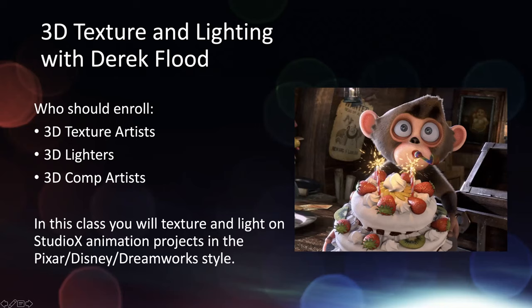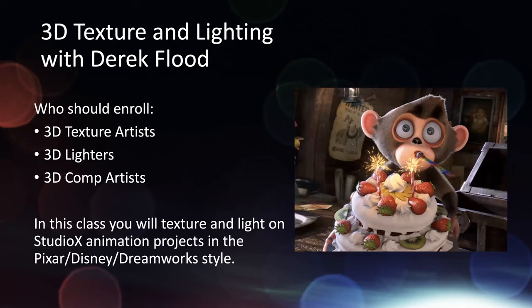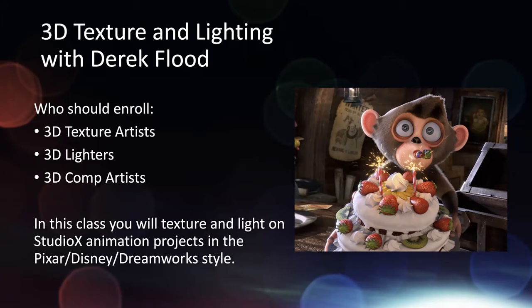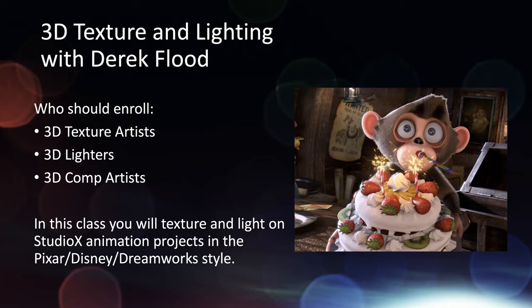We have texture and lighting with Derek Flood. This is really more of our premiere 3D animation look dev class — he's really working on that high-end Pixar 3D look and lighting. The films coming out of that studio include Soar, Alice which won the Student Academy Award, Wishing Box which has taken awards left and right and you can watch on Amazon now, and Redemption which is still in festival and taking awards. This is really the class if you're looking to do texture and lighting in the Disney, Pixar, DreamWorks style.